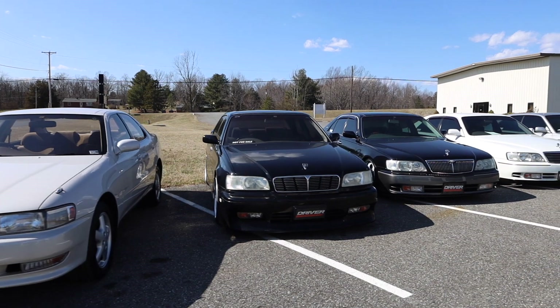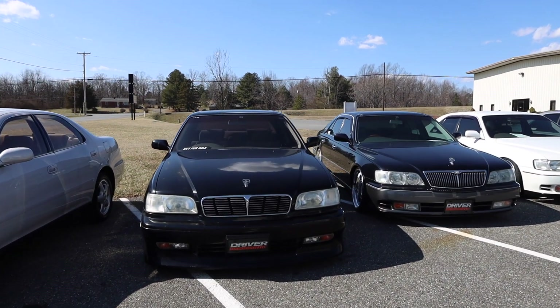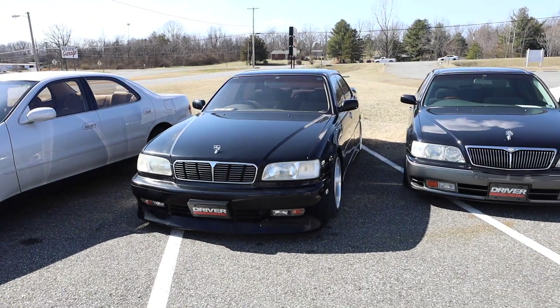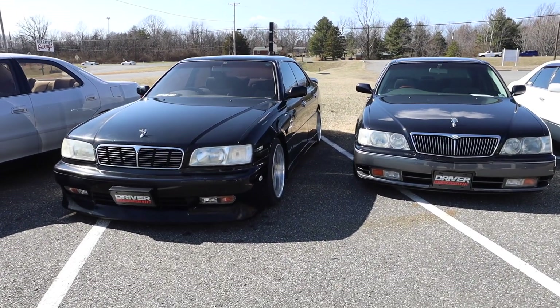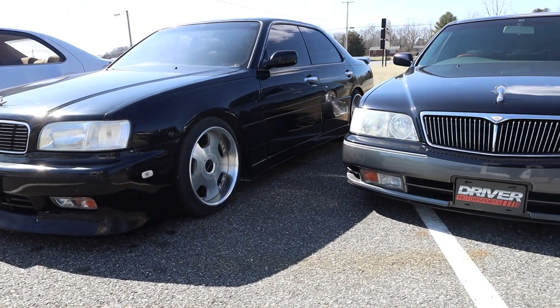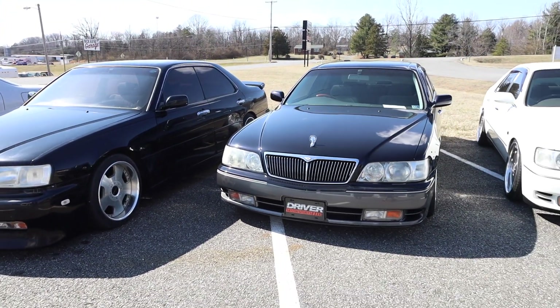Next is our Junction Produce Y33 Gloria. We're keeping that for a shop car — pretty excited about that. Got some Junction Produce goodies on the way: some leather interior bits. And yes, we are going to change the wheels. Those are currently only 18s, so they're a little small in there.